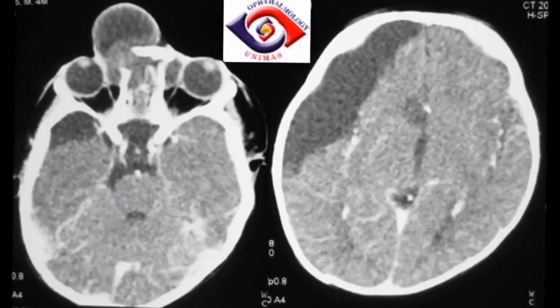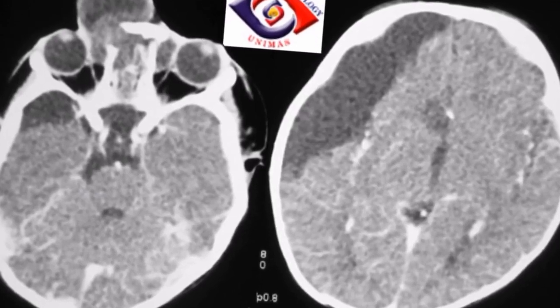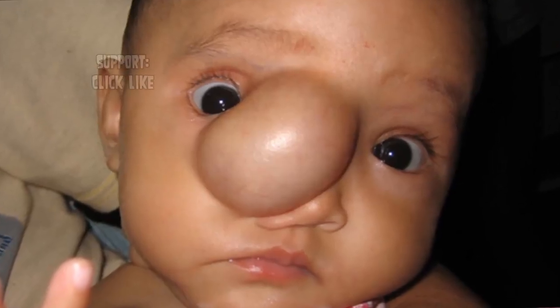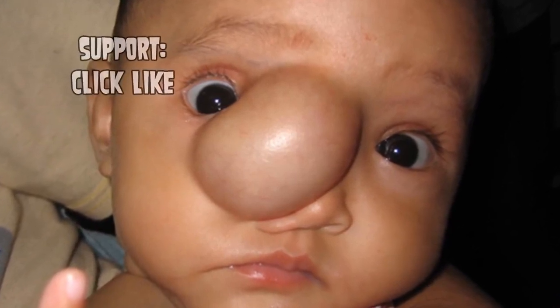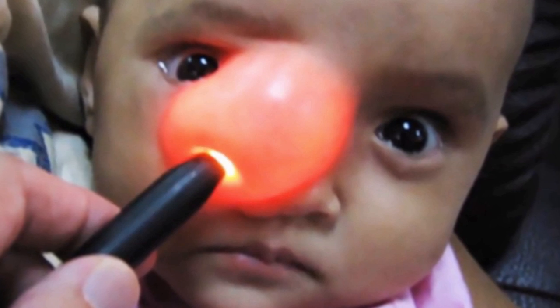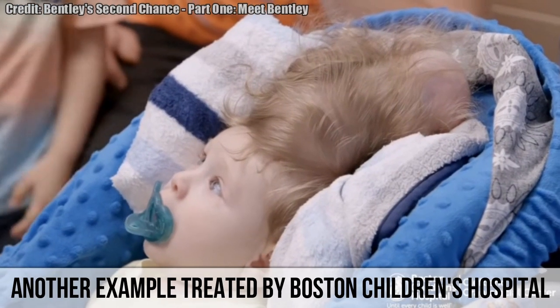Let's take a look at the CT scan of the child. Does anyone have an idea of what the diagnosis is? Here's a clip of a similar patient treated by the Boston Children's Hospital.